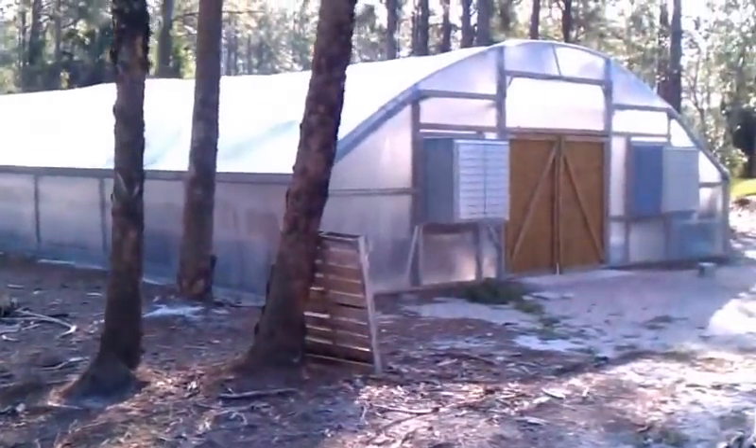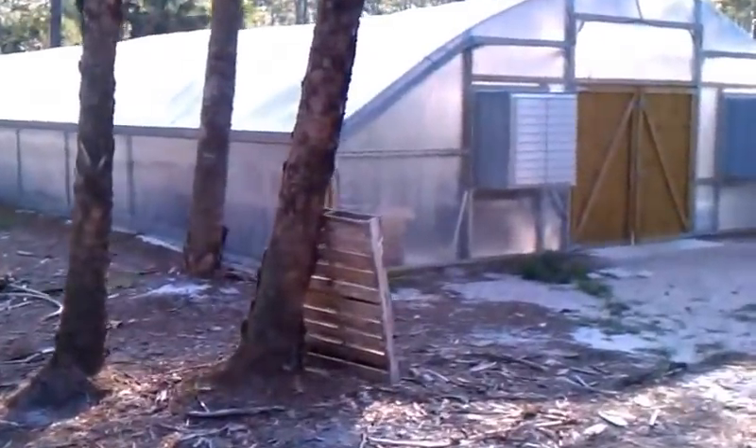Good morning, we're gonna go check out the greenhouse and see what's going on in there.